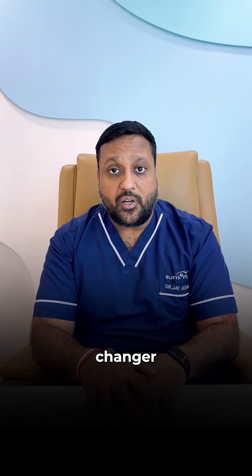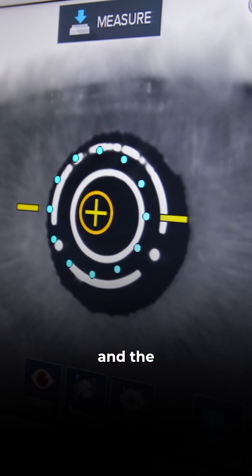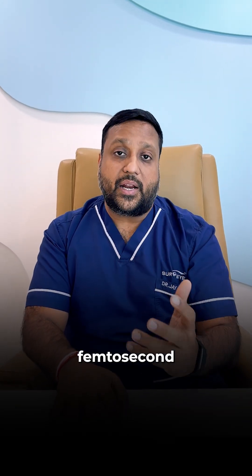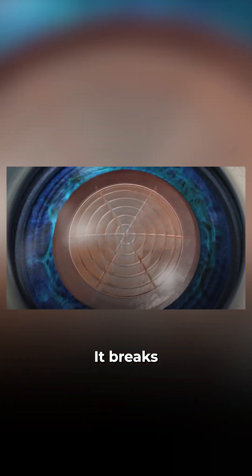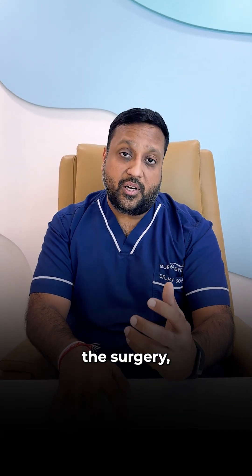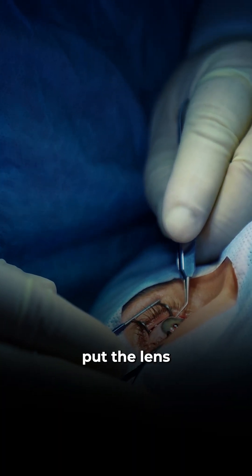But there is a complete game changer: robotic cataract surgery. A robotic cataract surgery uses a femtosecond laser to execute all this with micro precision. Before the surgery is even done, this machine takes a 3D scan of your eye and helps us plan the circular incision, cuts, and incisions digitally. It then executes them using a femtosecond laser — creating a perfect circle in the eye, breaking the lens into small pieces, and creating incisions at exactly the locations the surgeon needs. By the time I start the surgery, everything is pre-cut and perfectly aligned. All I need to do is take the cataract out and put the lens in.